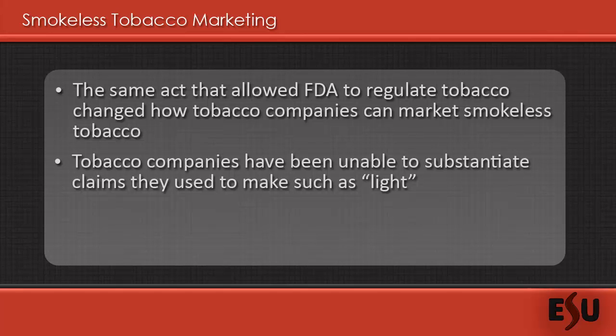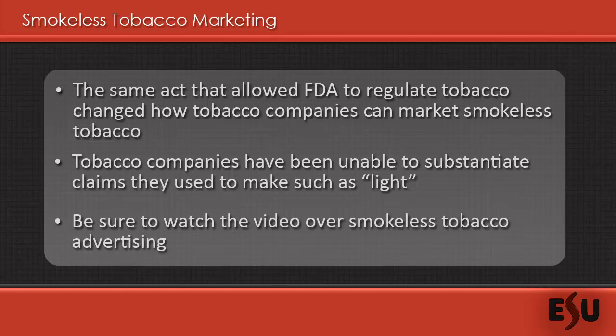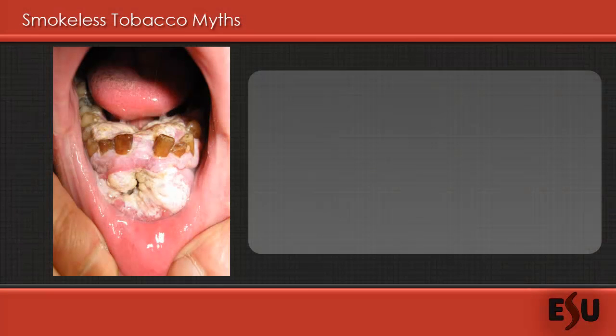Thus, so far, no smokeless tobacco product has received permission to do so. Included in this module, you will find a brief video which discusses marketing and advertising for smokeless tobacco. This video will give you valuable insight on how smokeless tobacco is marketed. Despite the efforts of the federal government to dispel myths surrounding smokeless tobacco, many individuals are still misinformed about the facts regarding smokeless tobacco.